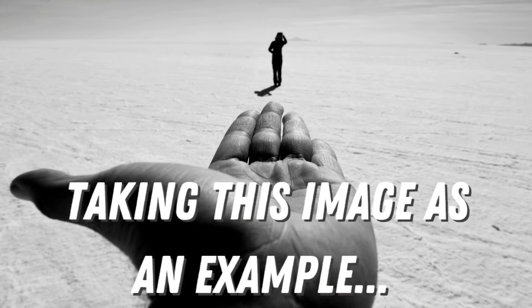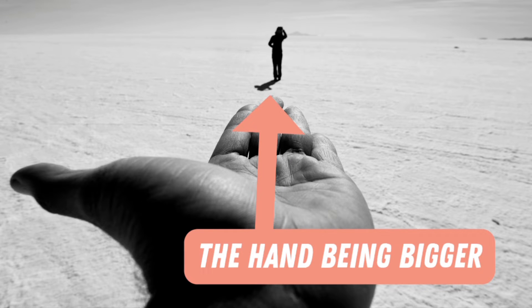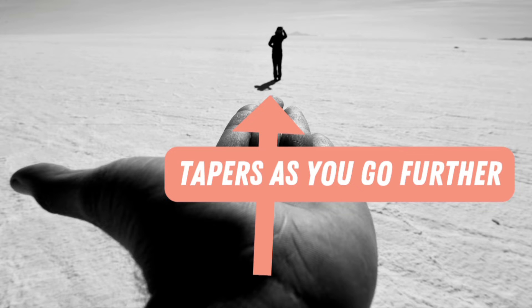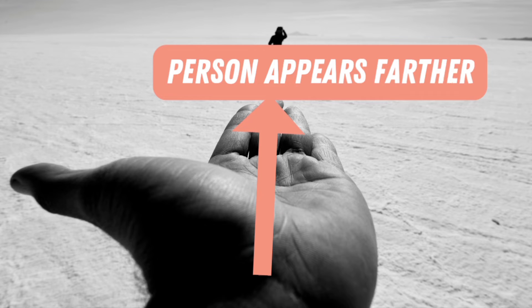Let's take this image as an example. The hand appears bigger because it is closer to us. As we move further away, it starts to taper, which leads us to the point of that finger, showing that person, which appears further away.